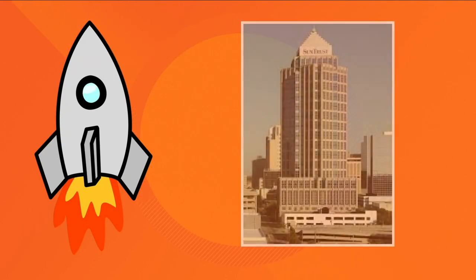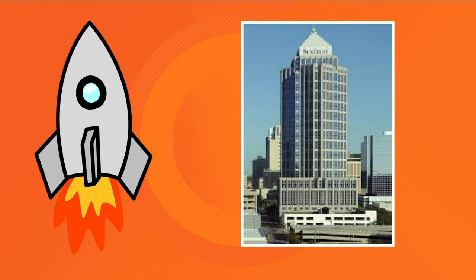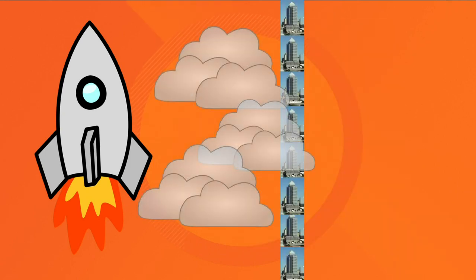By the way, the SunTrust building in downtown Tampa is 525 feet tall. That cloud would have to be as thick as more than eight SunTrust buildings stacked on top of each other.